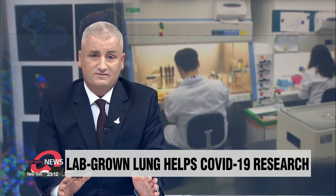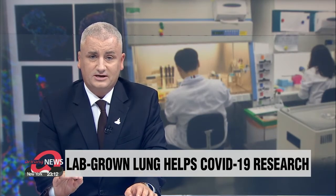Researchers here in South Korea have identified the infection mechanism of COVID-19 using a human lung grown in a lab. This is expected to help scientists develop treatments for the virus. Park Se-young with more.